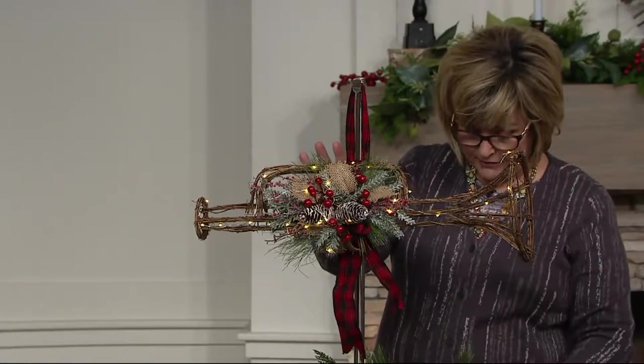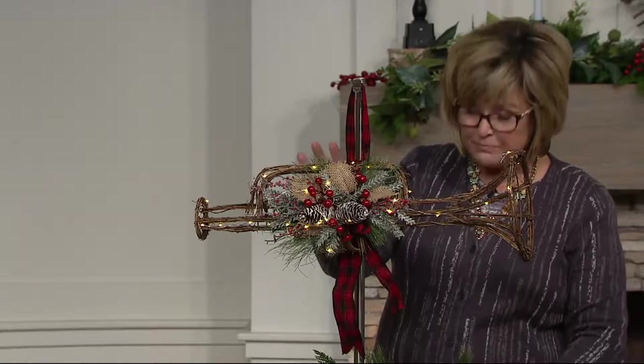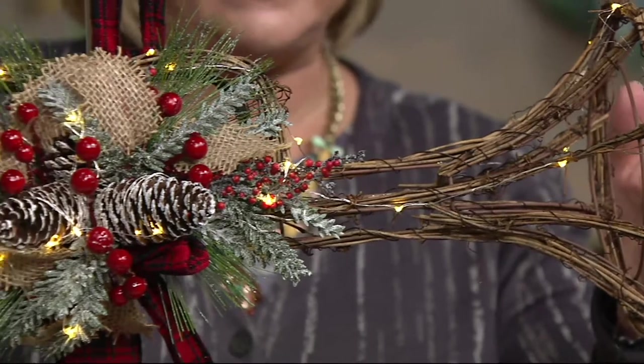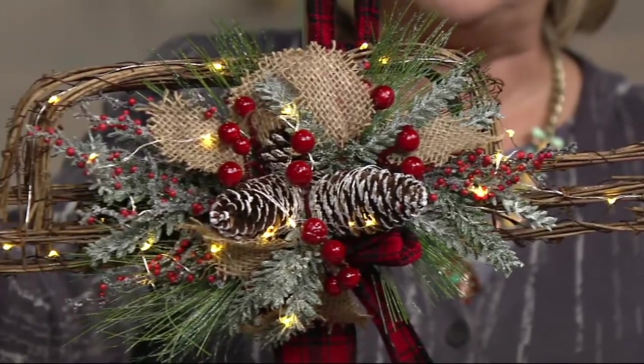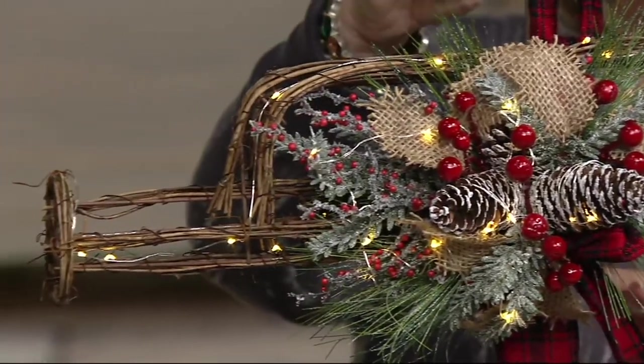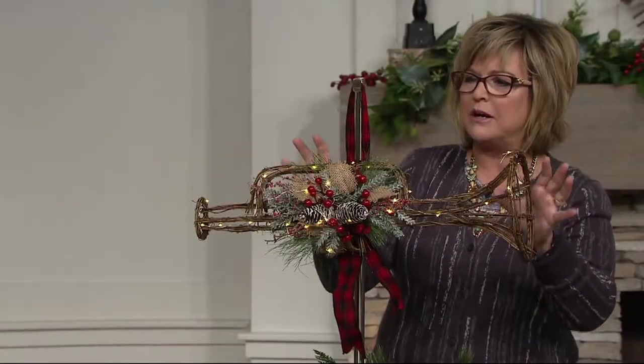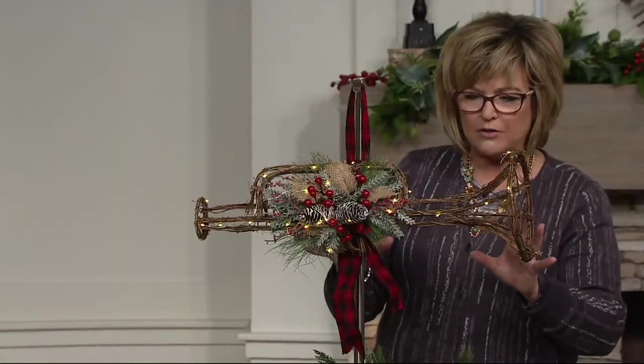And then over here we have the trumpet, which is 24 by 8 by 8 — so it's about two feet wide and about eight inches up and down. Again, you've got a generous amount of all the greenery, pine cones, berries, plaid bows, all of that good stuff.